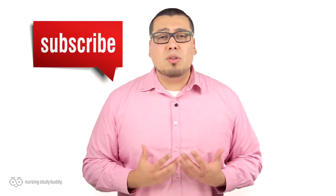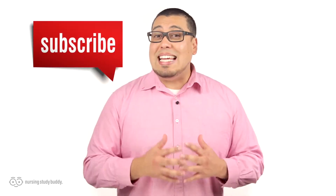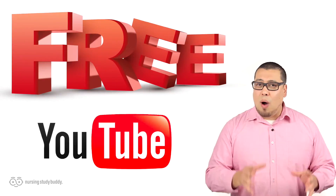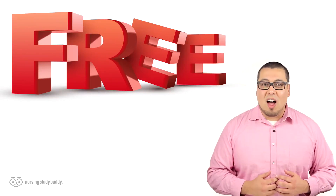Wait, don't go just yet. If you liked this video and would like to see more, subscribe to our YouTube channel and visit our website to access more great, easy-to-follow videos. Nursing Study Buddy will be posting free videos for our YouTube subscribers and a wide variety of snippets from our video library at NursingStudyBuddy.com.